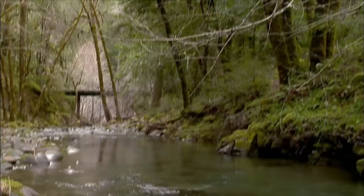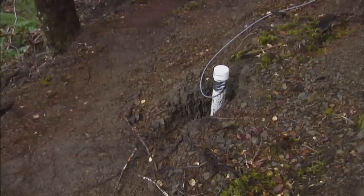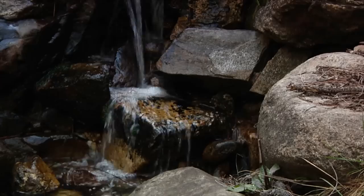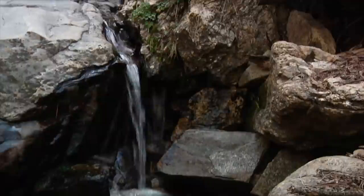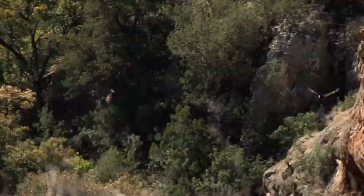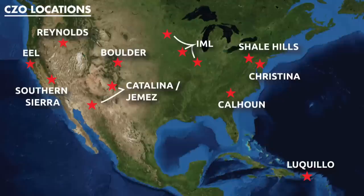Through the HydroWatch study, scientists learned that a lot more water is actually stored underground in the fractured bedrock beneath the Earth's surface than they'd previously thought. Now they're working to understand how that water is used in the hydrologic cycle. One of the most important discoveries is the role that rock moisture is playing in regulating what gets into the stream and what's available to the vegetation growing over the top of that fractured rock surface. In 2013, HydroWatch expanded in scope to become part of a landmark study sponsored by the National Science Foundation called the Critical Zone Observatories Program.